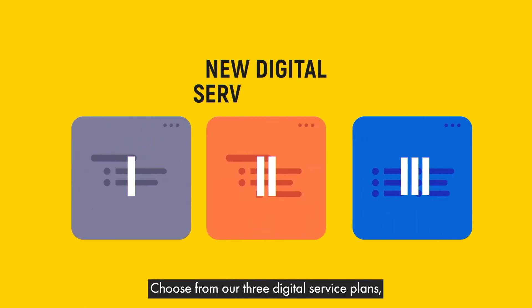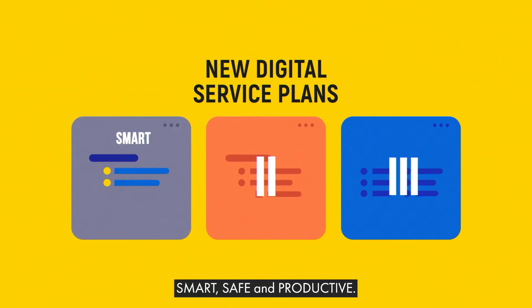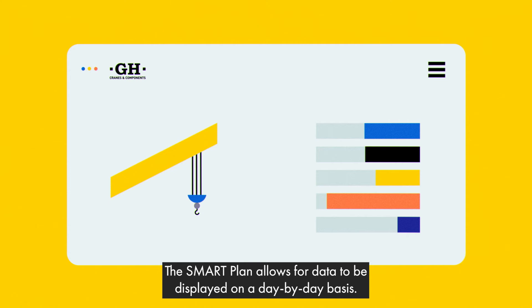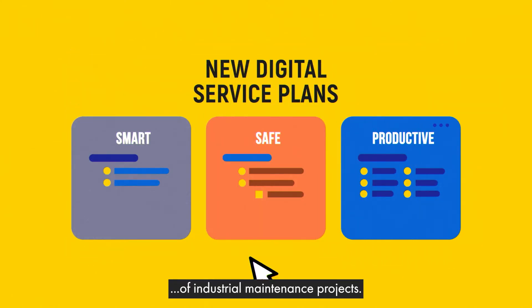Choose from our three digital service plans, depending on your business needs: Smart, Safe and Productive. The Smart plan allows for data to be displayed on a day-by-day basis. This is the gateway to the digitisation of industrial maintenance projects.